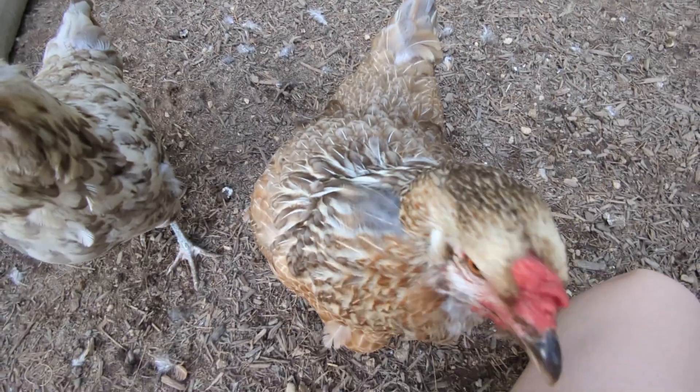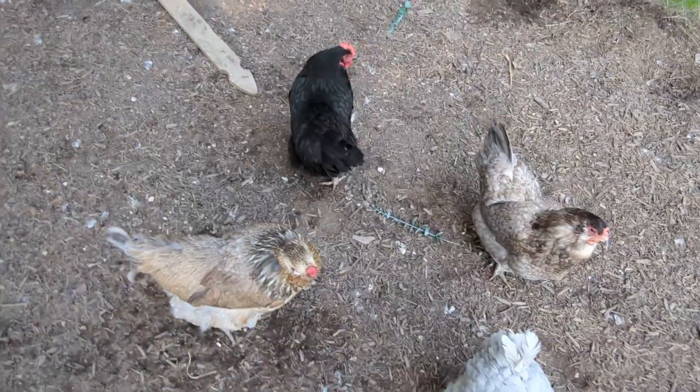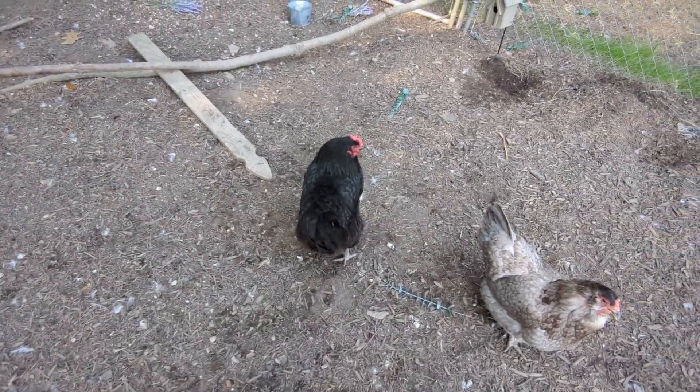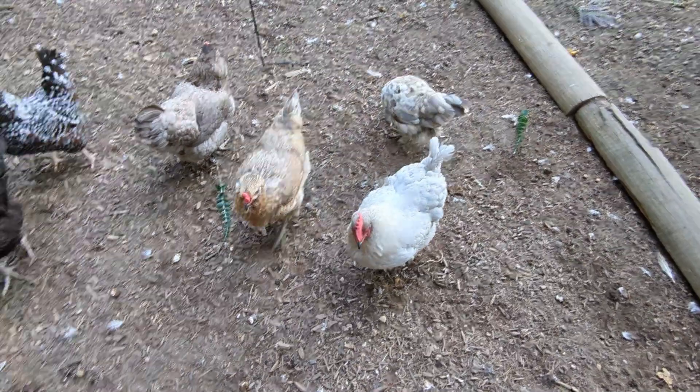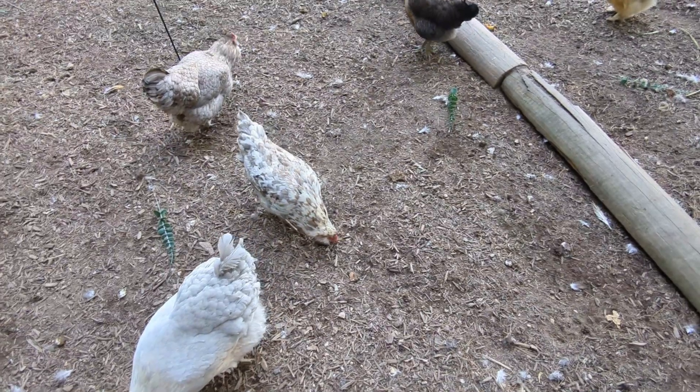That's normal - even if you do these practices I'm about to show you, the egg production still may go down if it's hot enough, but this will definitely help. I started the day in the garden nice and early before it gets too hot, because it's already hot and humid and it's only 8 o'clock.